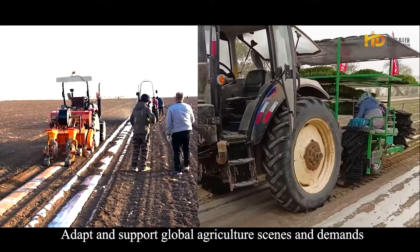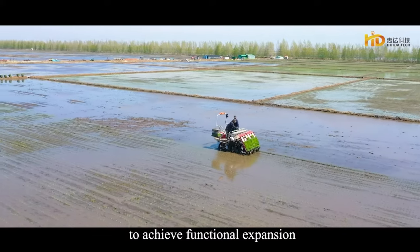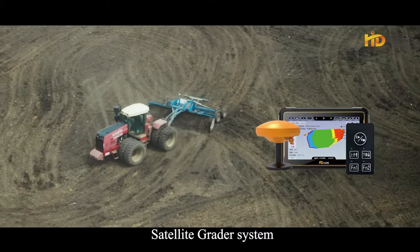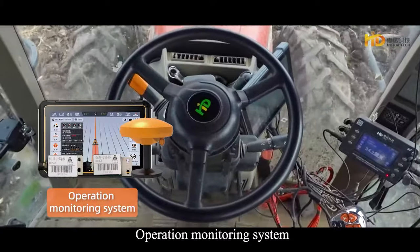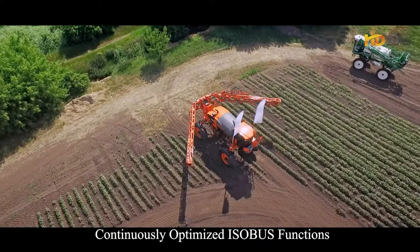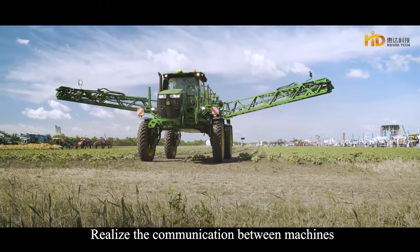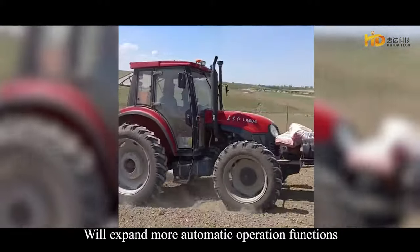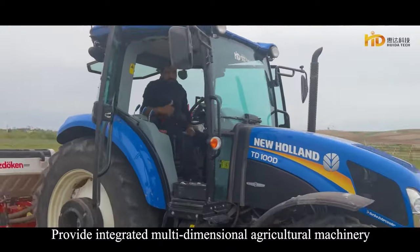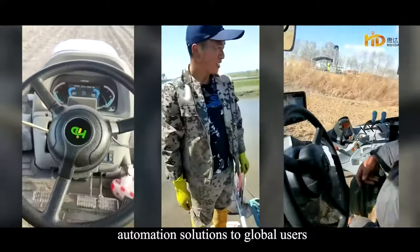The HD408 Navigation System contains rich components to achieve functional expansion, including a dedicated system for transplanters, satellite radar system, operation monitoring system, and multifunctional mapping device. Continuously optimized ISOBUS functions realize communication between machines, tractors, and computers. The system will expand more automatic operation functions and information management, providing integrated multidimensional agricultural machinery automation solutions to global users.